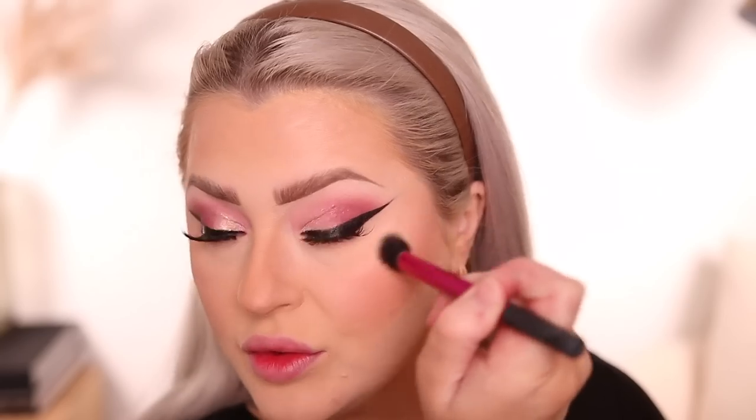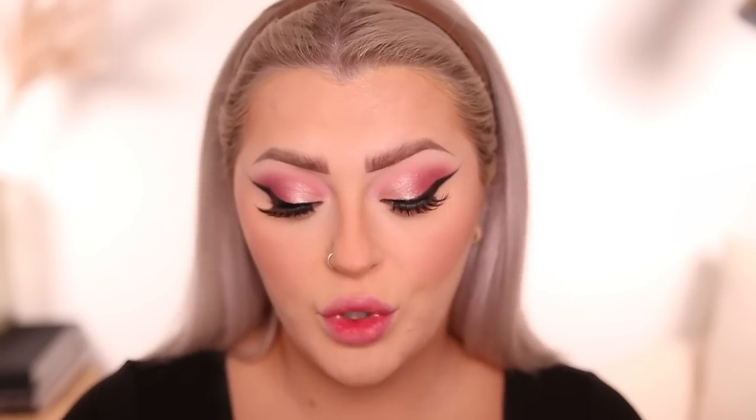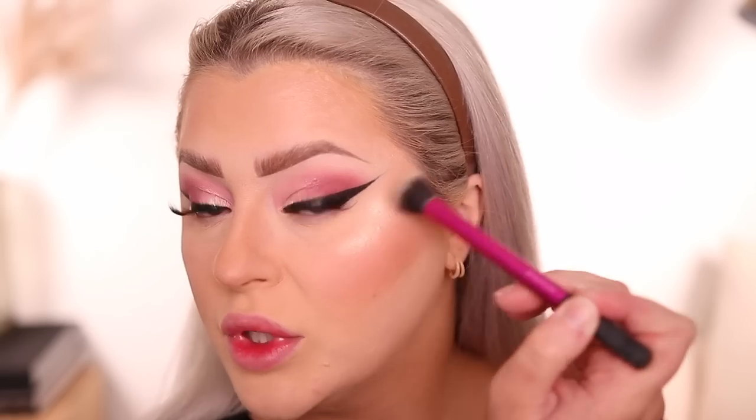Brows are done. Along with the foundation, Juvia's Place also released a powder — I'm taking the shade Madrid with the sponge to clean up and let it bake. Then I'm going in with the Charlotte Tilbury Glow Glide Highlighter in Champagne Glow, picked up from Sephora. Using a Real Techniques brush, I load it up and tap off. The formula is pretty buildable — you can do a subtle glow or make it really intense and blinding.